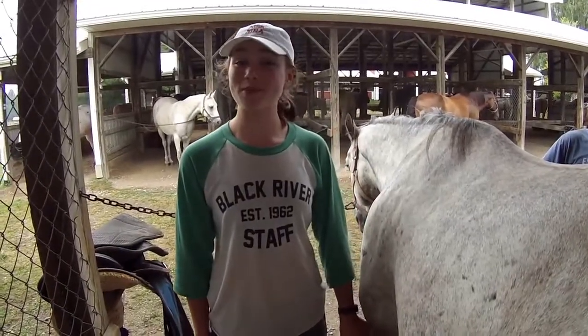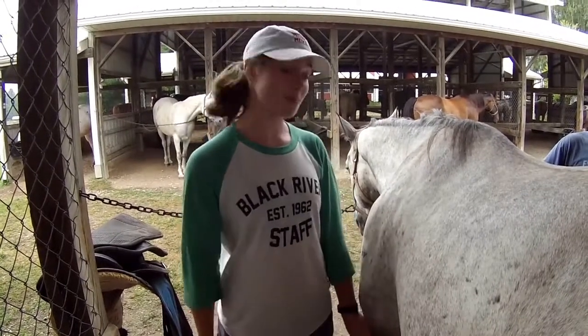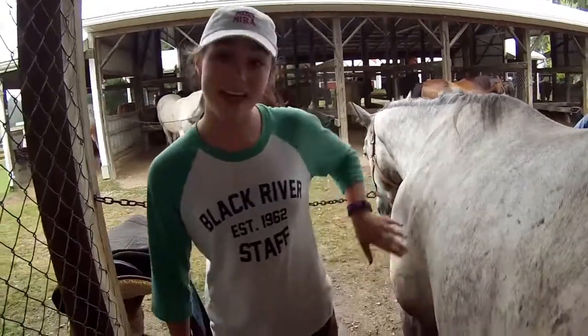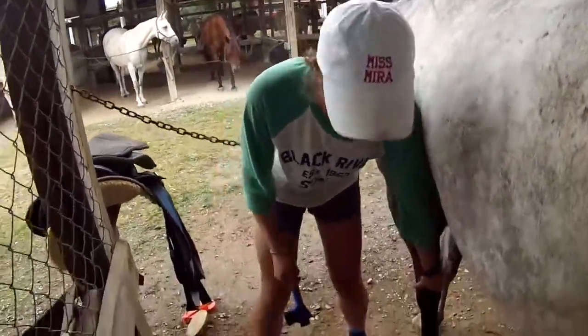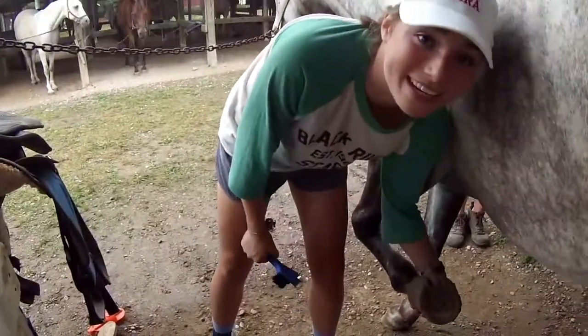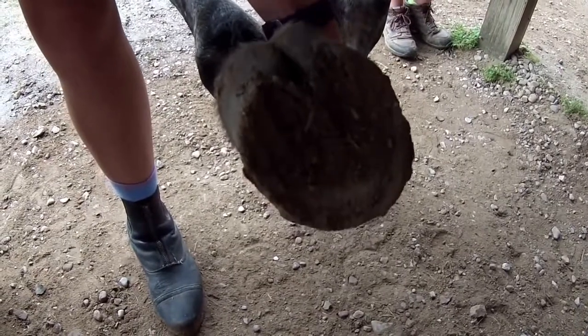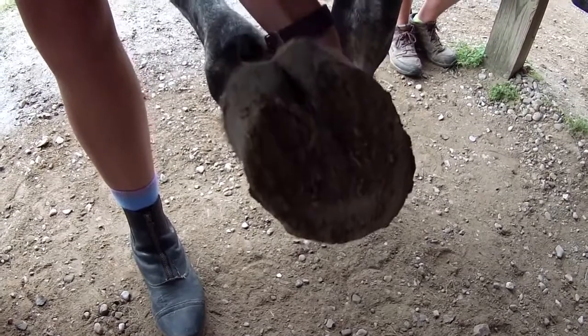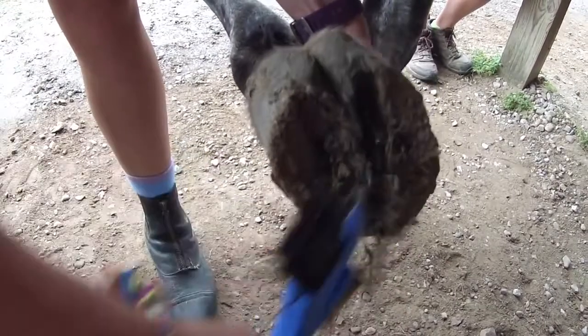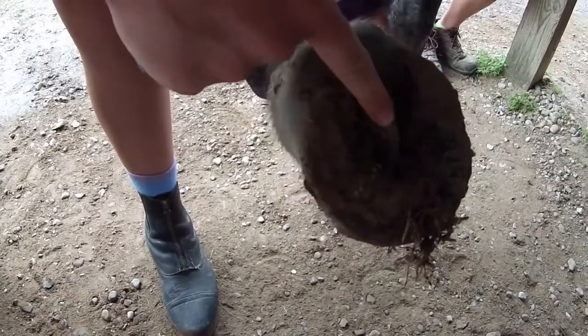Before riding, it is also important that you pick your horse's hooves. To pick his hooves, give him a nice pat on the shoulder to let him know that you're there. Then run your hand down his leg, lean up against him, and pick up his hoof with your other hand. Firmly grip the top of his hoof so that you can support it once he lifts it. Once you have a good hold on it, use the pick to remove any dirt and pebbles. Make sure you flick it away from your face. Be gentle on the triangle area in the middle of his hoof — this is called the frog, and it's very sensitive.